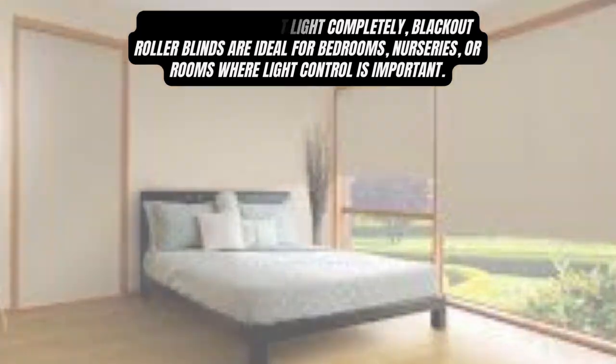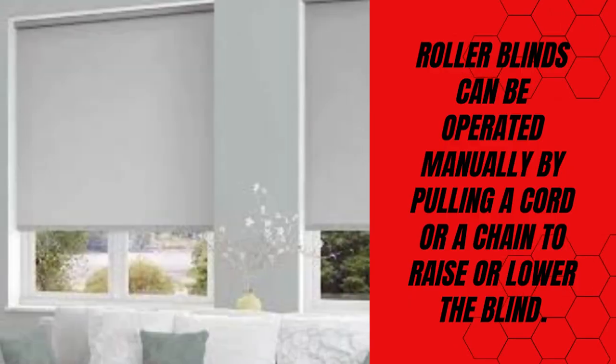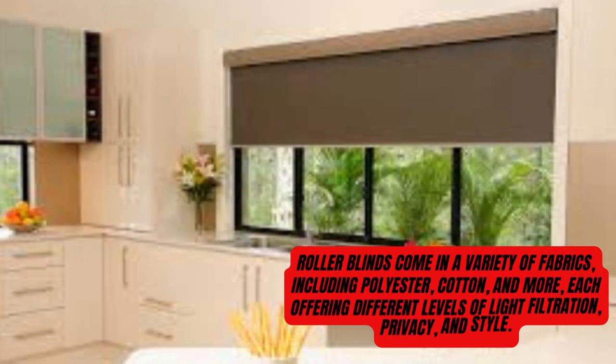The most common type consists of a single piece of fabric that rolls up onto a tube or rod at the top of the window. Blackout roller blinds are designed to block out light completely and are ideal for bedrooms, nurseries, or rooms where light control is important.